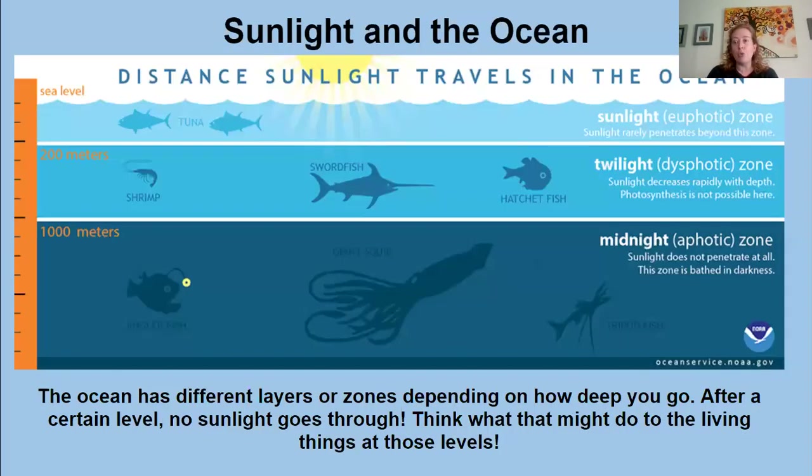There are different layers or zones of the ocean. We have the area around sea level that goes about 200 meters down, and that's where most of the sunlight can reach. That's why we see a lot of different animal and plant life in this zone — it's called the sunlight zone. Below that we have the twilight zone, where some sunlight reaches but not a ton. And then anything beyond a thousand meters is called the midnight zone, where no sunlight reaches. Think about what that means for all of the living things found down there — how do they get their food, how do they survive?